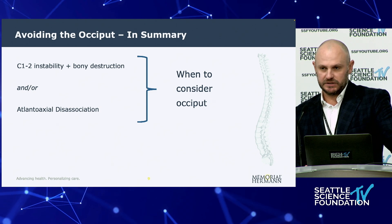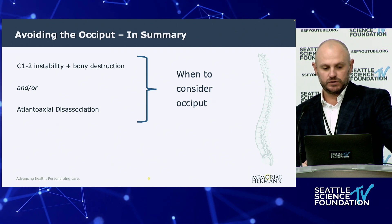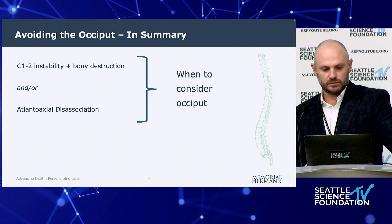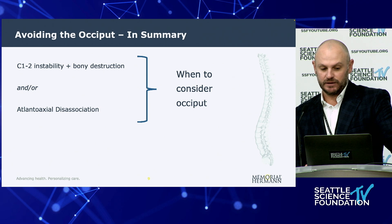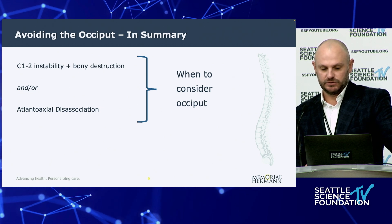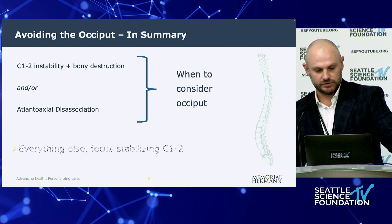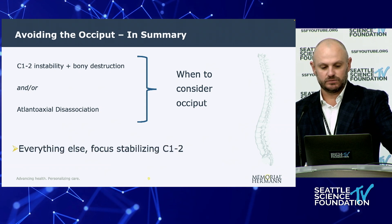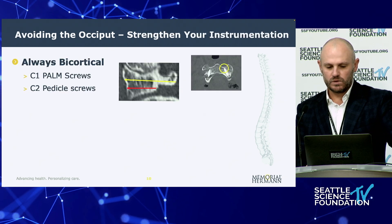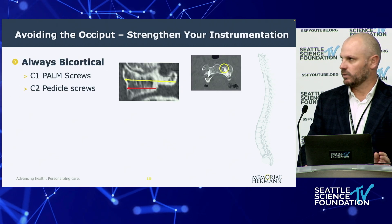In summary: consider going to the occiput for C1-C2 instability with bony destruction, or atlanto-occipital dissociation. Everything else should really focus on stabilizing at C1-C2.